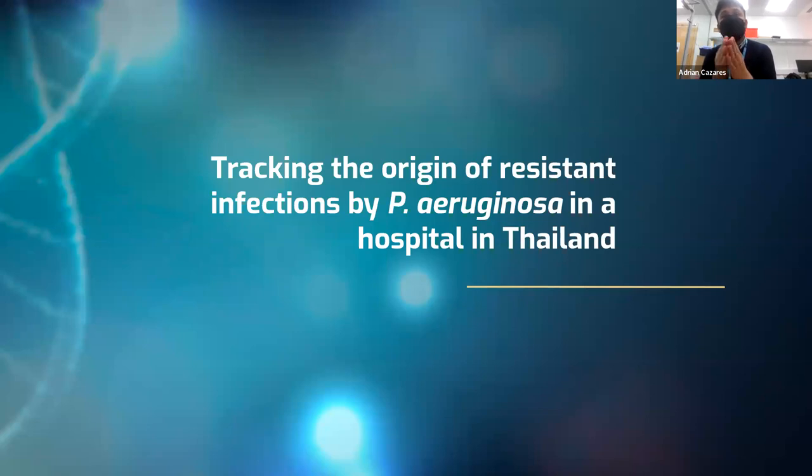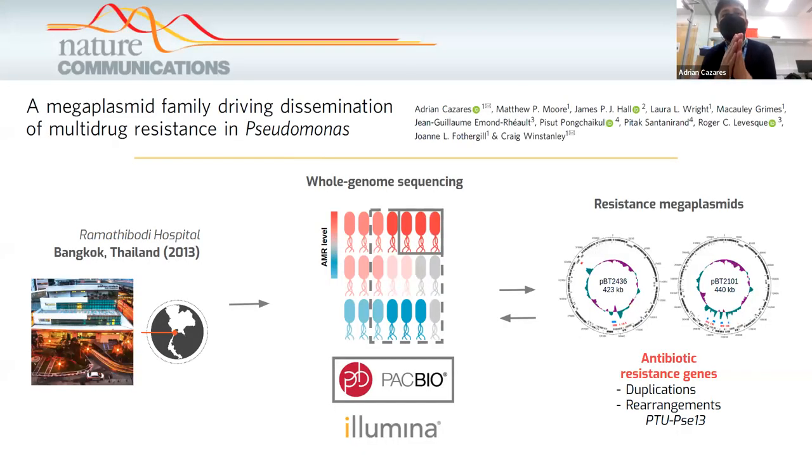And it's in this context where we started our study, tracking the origin of resistant infections caused by Pseudomonas aeruginosa in a clinical environment. This environment is the Ramathibodi hospital, part of Mahidol University, located in Bangkok, and is one of the largest in the region.